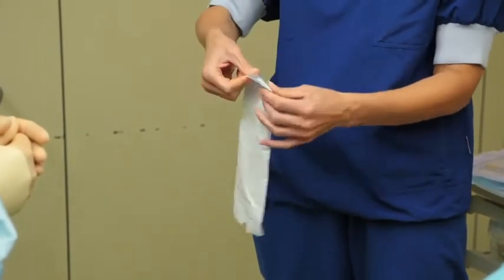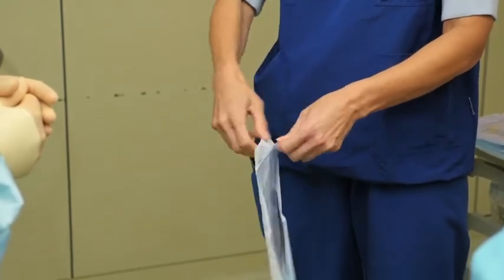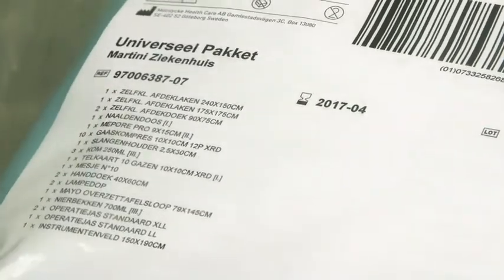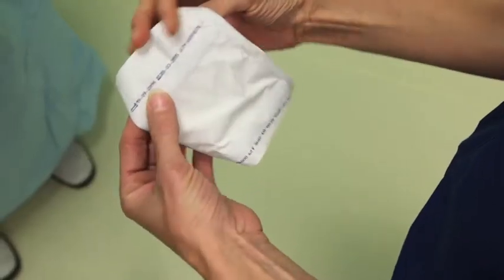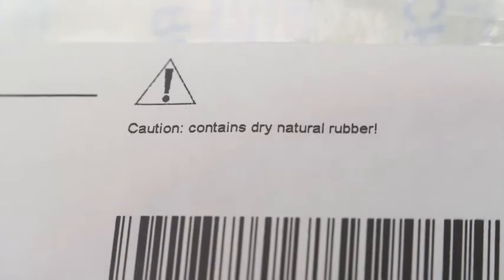The orientation of the device in the barrier system must allow the correct end of the product to be exposed for handling and removal during aseptic presentation. Pay attention to the label, symbols and any sterilization indicators to ensure that it is the correct device, that it is within its use-by date and has been sterilized. Look also for any indication of specific warnings or actions required.